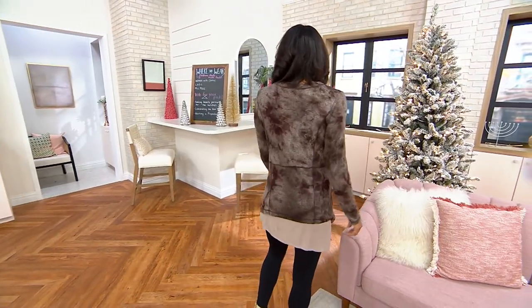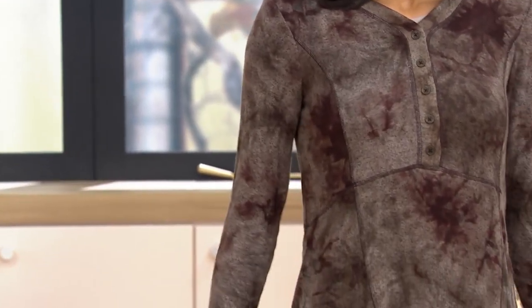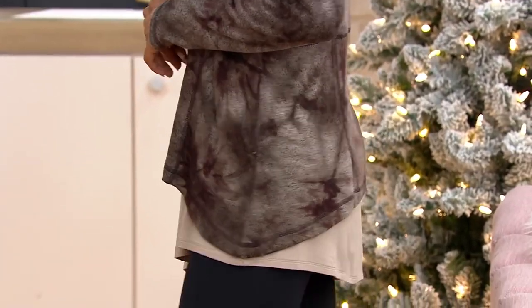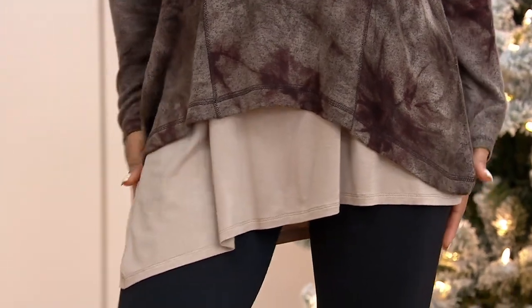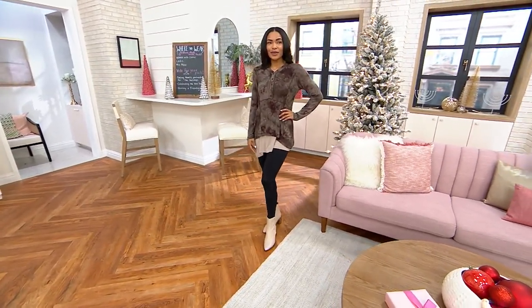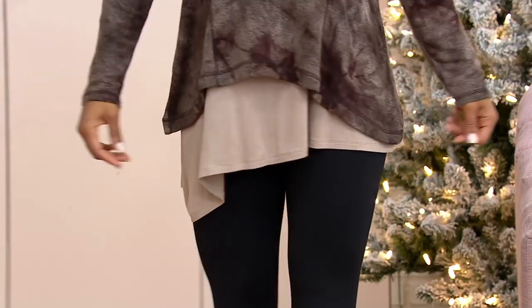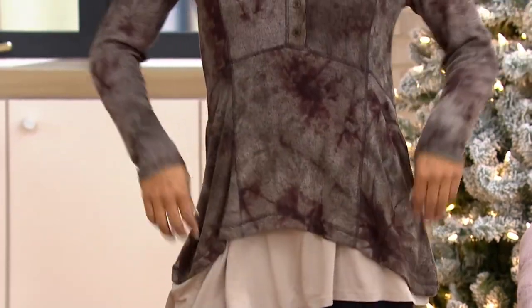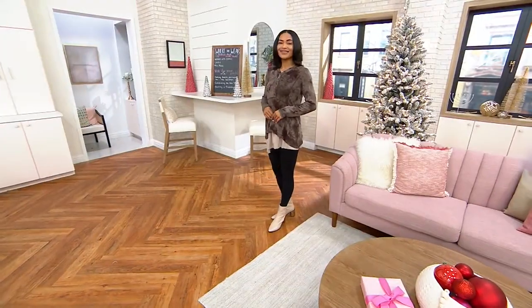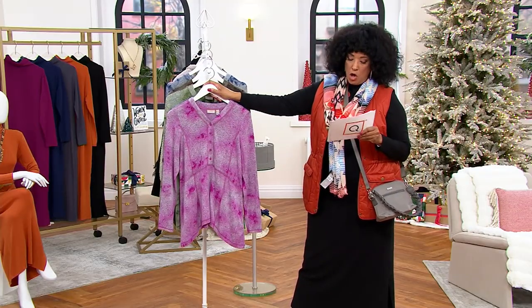We're moving on and we're going to talk about something from Logo next. This is the Logo Sweater Knit Hand Dye Henley Top. As you're looking at this, you are probably thinking it's a Henley, so to speak, but it's Henley Logo-fied. As you see it on Ashley, she's done it with a Logo layer. Look at the silhouette — that shark bite that comes to a point on either side, and the Henley button detail at the top. Our sizes are extra extra small to 5X.